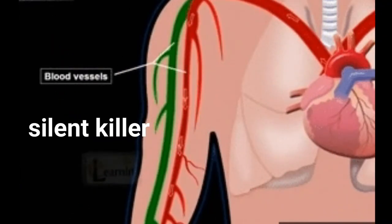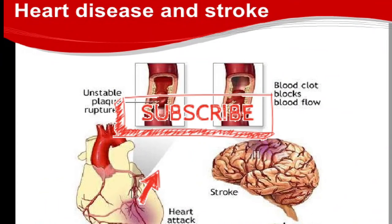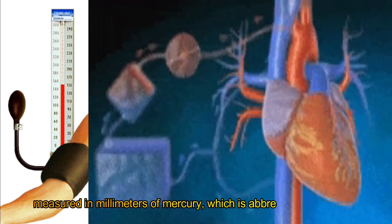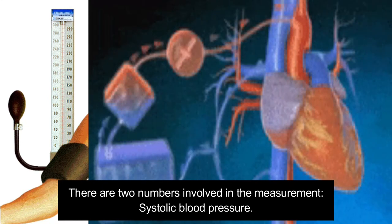High blood pressure, or hypertension, is called the silent killer for good reason. It often has no symptoms, but is a major risk for heart disease and stroke. Your blood pressure is measured in millimeters of mercury, abbreviated as mmHg. There are two numbers involved in the measurement.